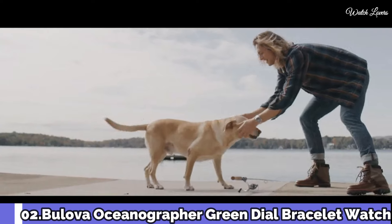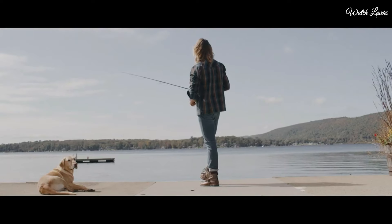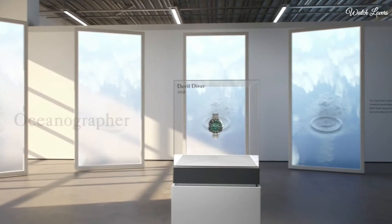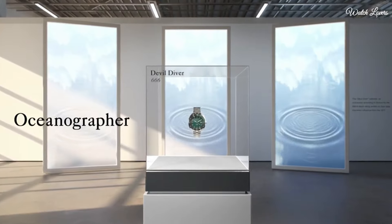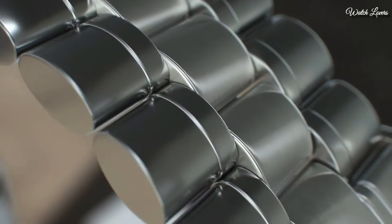Bulova Oceanographer Green Dial Watch. Stainless steel case with a stainless steel bracelet. Unidirectional rotating stainless steel bezel with a black and green inlay. Green dial with luminous silver tone hands and dot hour markers. Dial type: Analog. Automatic movement.